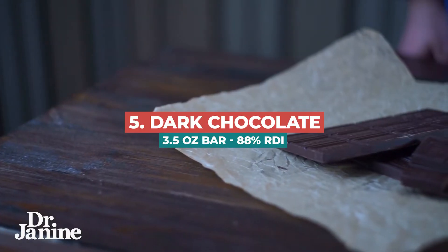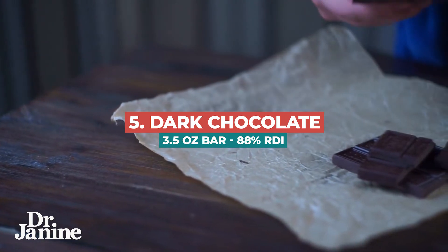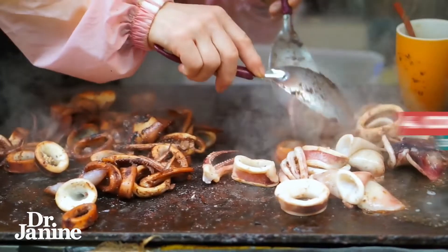Dark chocolate is number five on the list. A 3.5 ounce bar of dark chocolate — which is certainly healthier because it has less sugar — provides 88% of your daily copper.